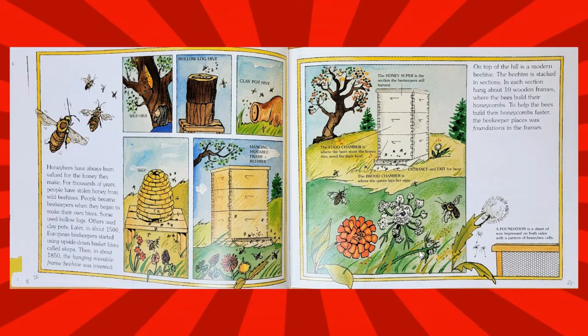Honeybees have always been valued for the honey they make. For thousands of years, people have stolen honey from wild beehives. People became beekeepers when they began to make their own hives — some used hollow logs, others used clay pots. Later, in about 1500, European beekeepers started using upside-down basket hives called skeps.